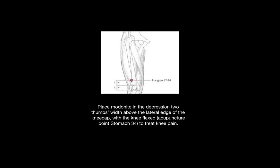You can place Rhodonite in the depression two thumbs widths above the lateral edge of the kneecap. This is the Z-clef point of the stomach meridian, and this point helps treat knee pain.